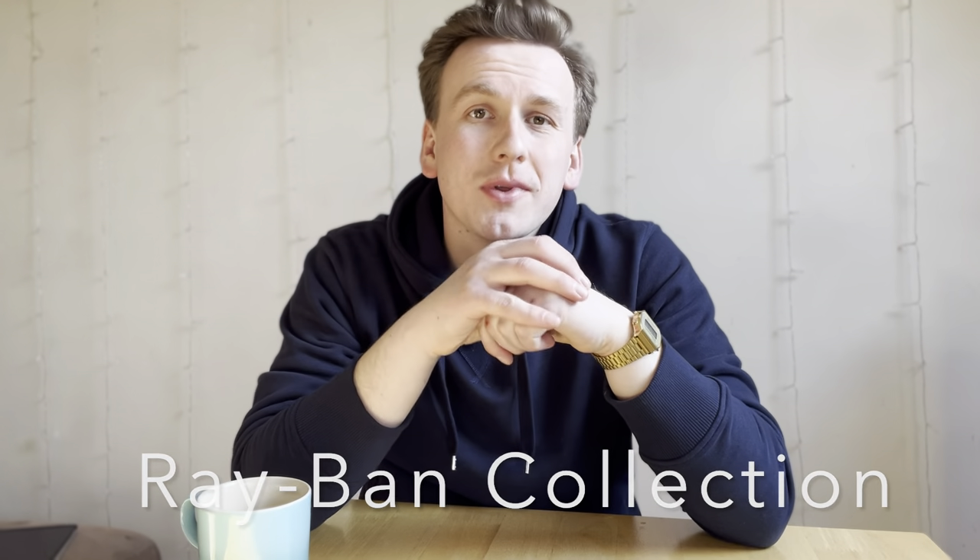Good afternoon, Wax and Tartans back with another video. This one is, as the title suggests, sunglasses.